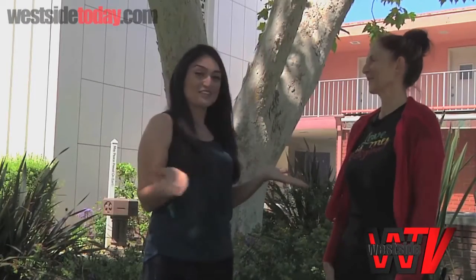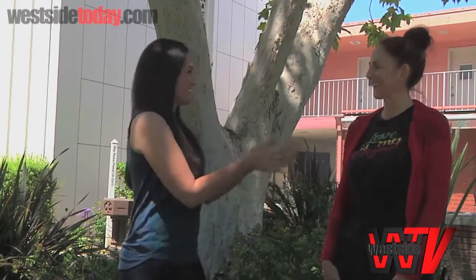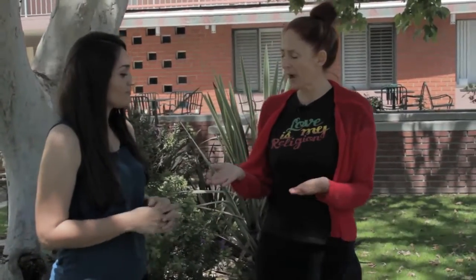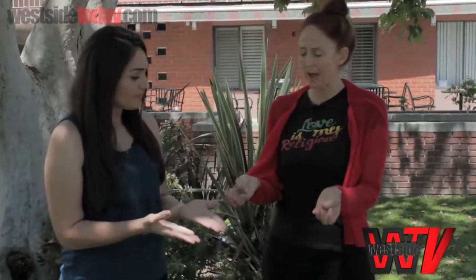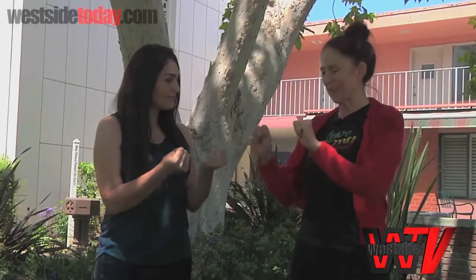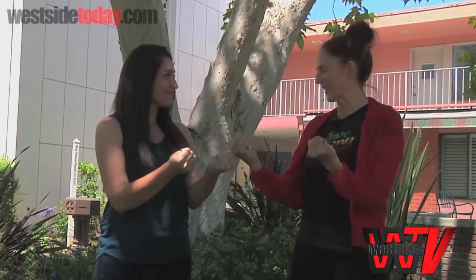You have one specifically you're going to show us today, right? Perfect. So what is it called? We call it Shakti Mudra. And so we build it by putting our thumb at the mound of our pinky finger, and then really squishing that thumb with our fingers, so making tight fists.